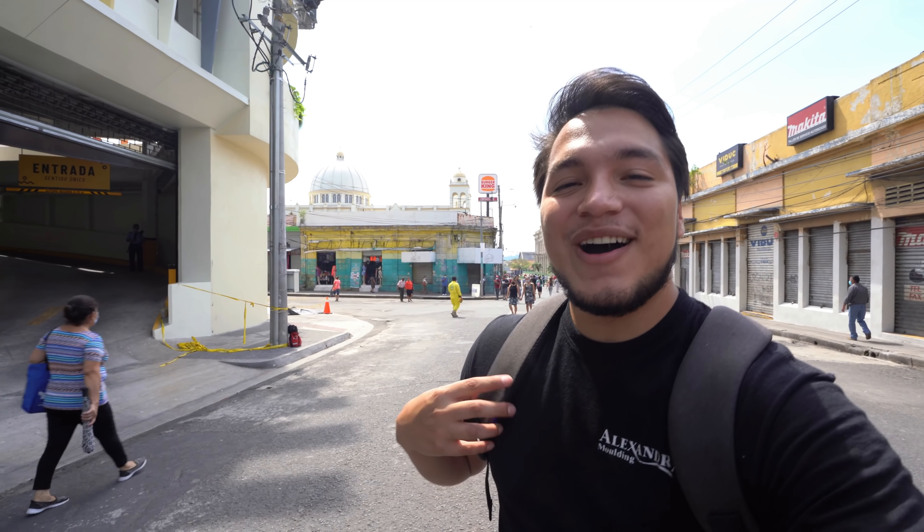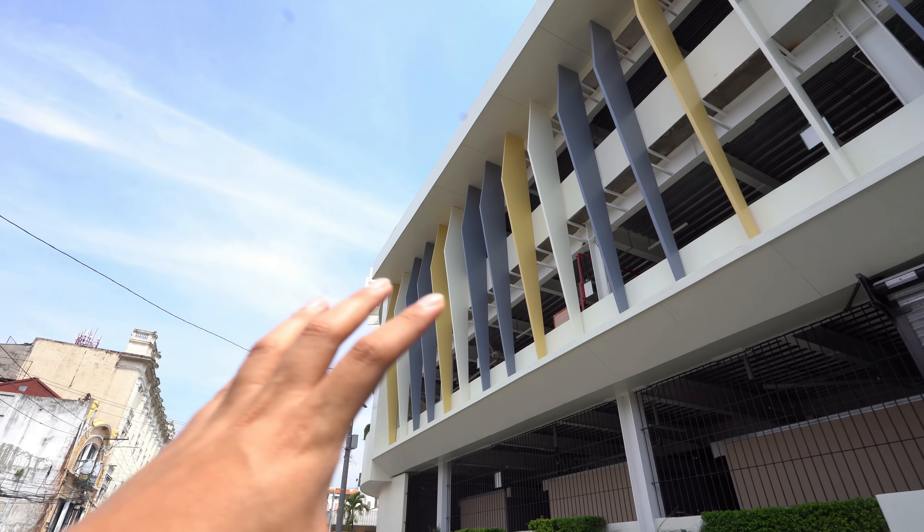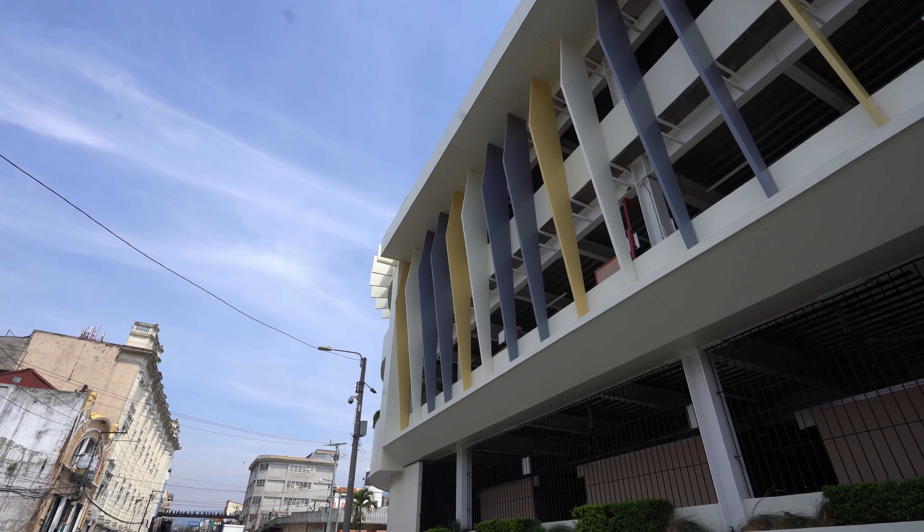Por aquí anda Tulio también. Así que vamos a comenzar el video del día de hoy por el mercado Hula Hula. Vamos a ver cómo es por dentro, porque varias personas estaban preguntando: tío Frank, ¿qué va a pasar con los vendedores? ¿Dónde los van a poner? Pues ya les vamos a mostrar cómo está por dentro todo este mercado. Así que vamos a comenzar el video, bichos.